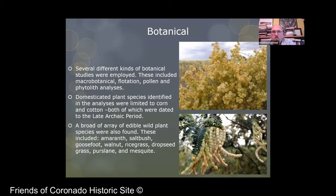We also did a lot of work on botanical studies, including macro-botanical flotation, pollen, and phytolith analyses. The only domesticated plant species found in the assemblage were corn and cotton, both of which dated to the late archaic period. However, there was a wide array of edible plant species, including amaranth, saltbush, goosefoot, walnut, rice grass, dropseed grass, purslane, and mesquite. Most of these were definitely used during the archaic period for food and other uses.